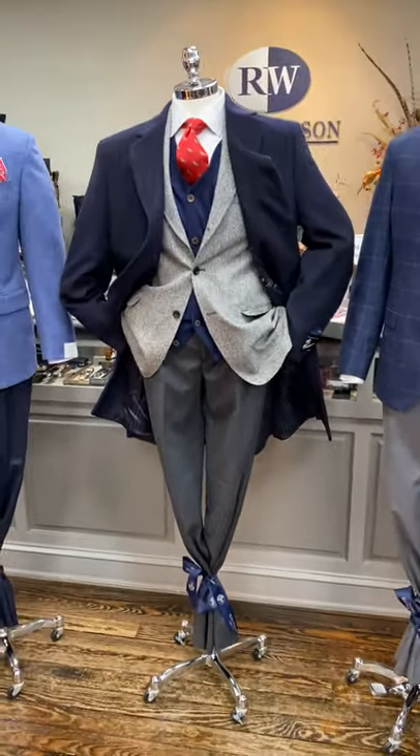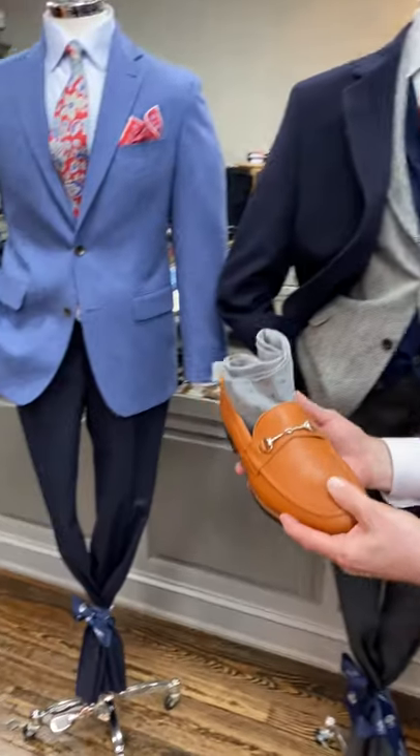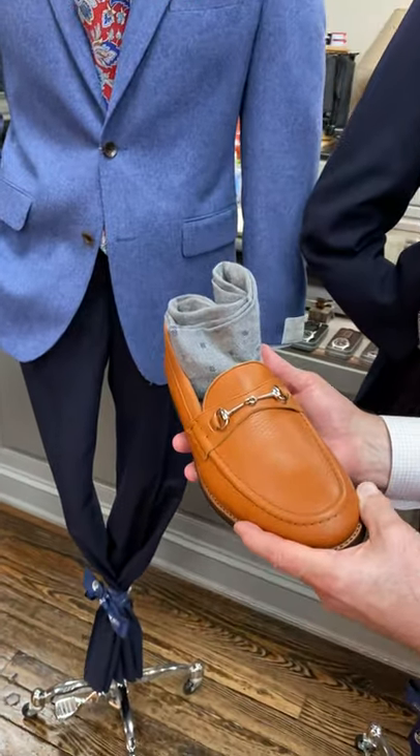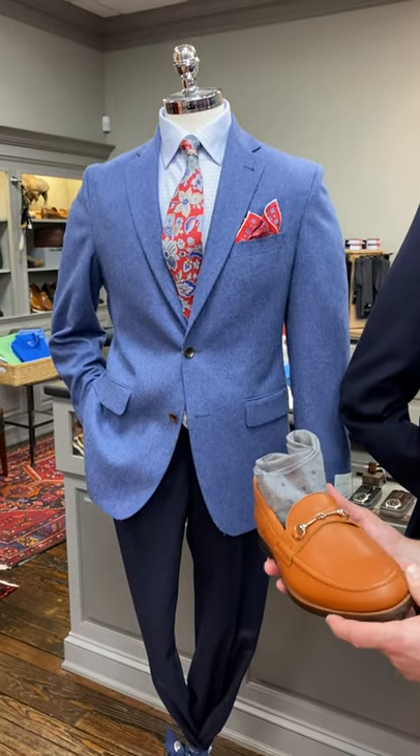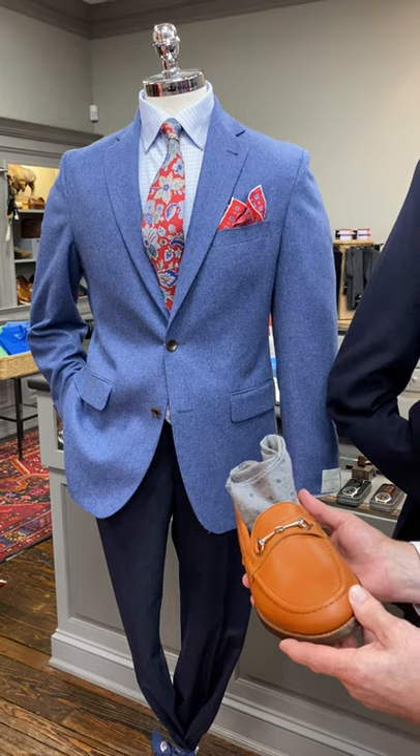And the last shoe is the Norman, which is a tumbled calfskin bit loafer with a Goodyear welt, paired with light gray and navy patterned socks.